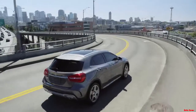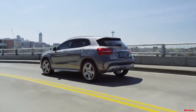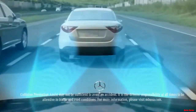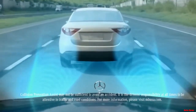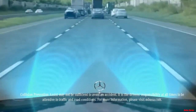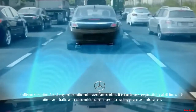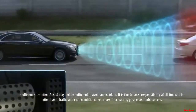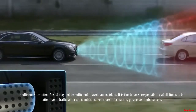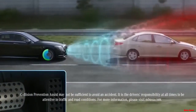Like every Mercedes-Benz, the GLA comes standard with class-leading safety technology that actively protects you. The Collision Prevention Assist Plus system uses radar to sense an impending collision, alert the driver, and prepare the braking system for the most effective brake response, helping protect you from rear-end collisions. Collision Prevention Assist Plus will even begin to apply the brakes autonomously in an emergency situation if the driver does not react in time.